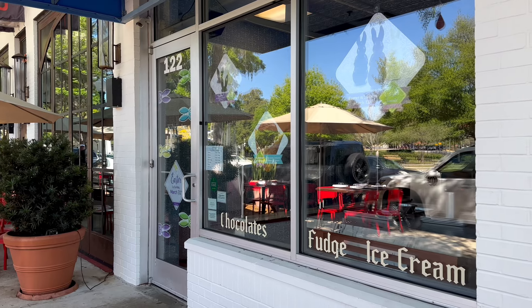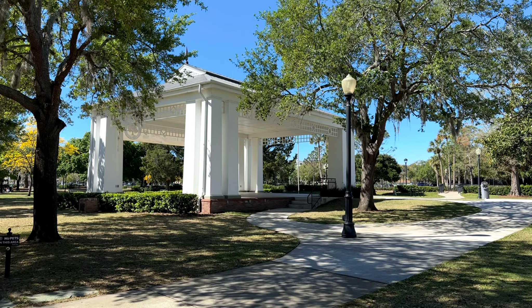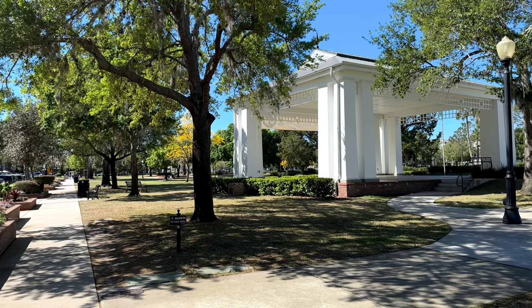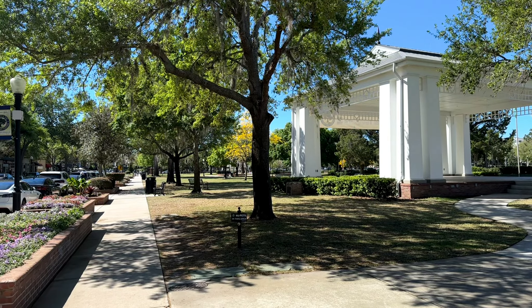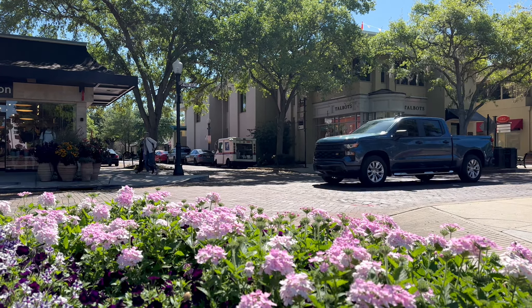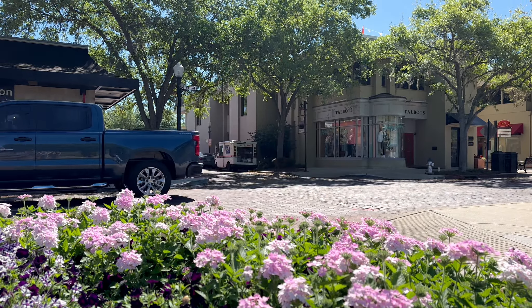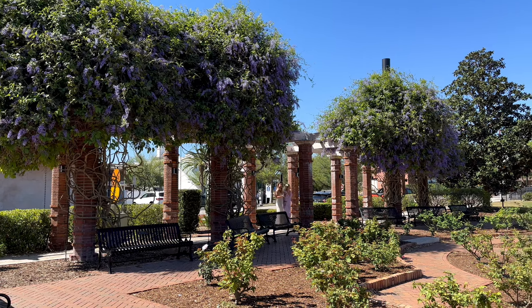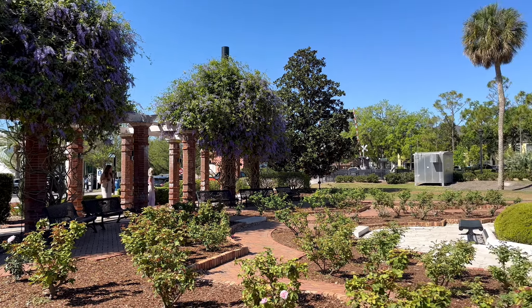On my way to downtown Winter Park, I made a pit stop at Casa Feliz, a historical house dating back to the 1930s. What's really cool is that this brick house was actually moved from its original location several hundred feet away. Casa Feliz, also known as the Happy House, was designed by architect James Gamble Rogers II.